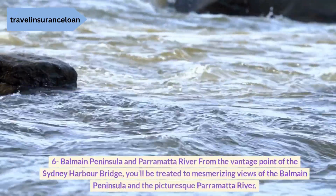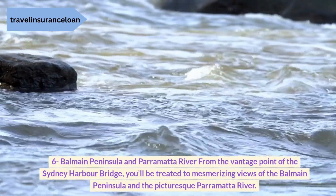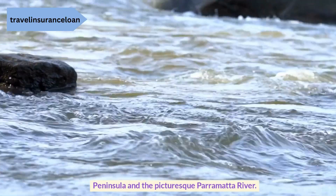6. Balmain Peninsula and Parramatta River. From the vantage point of the Sydney Harbour Bridge, you'll be treated to mesmerizing views of the Balmain Peninsula and the picturesque Parramatta River.